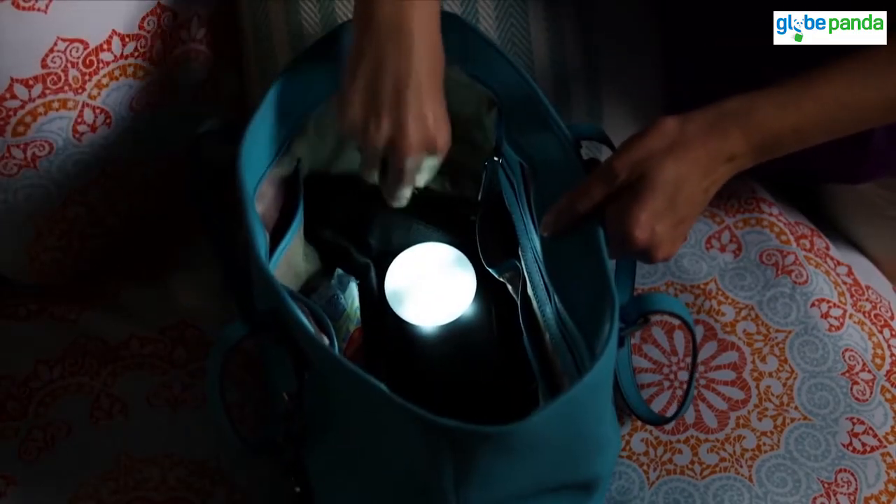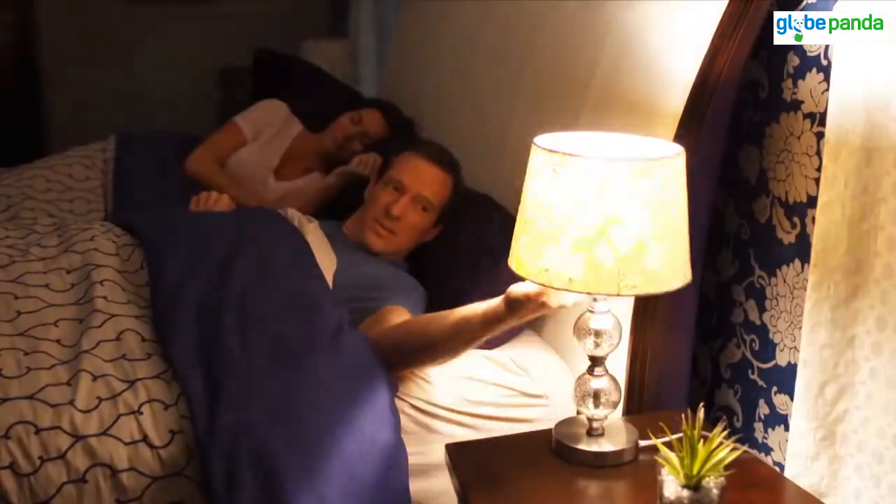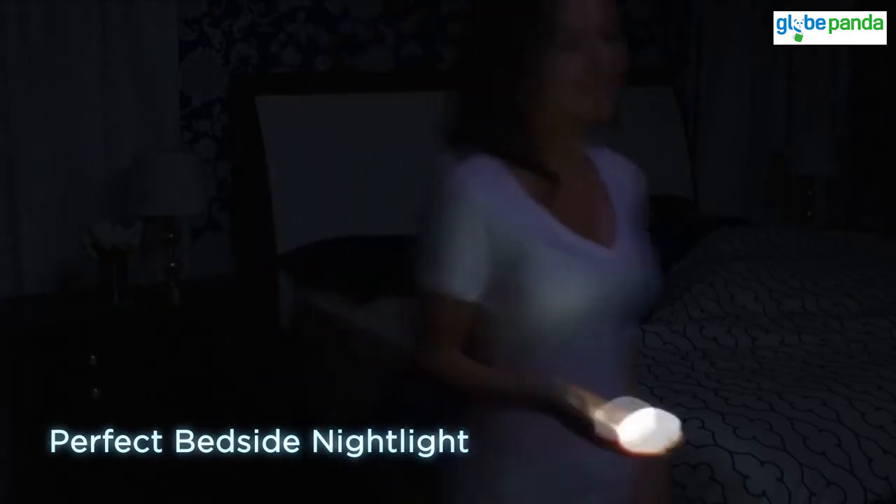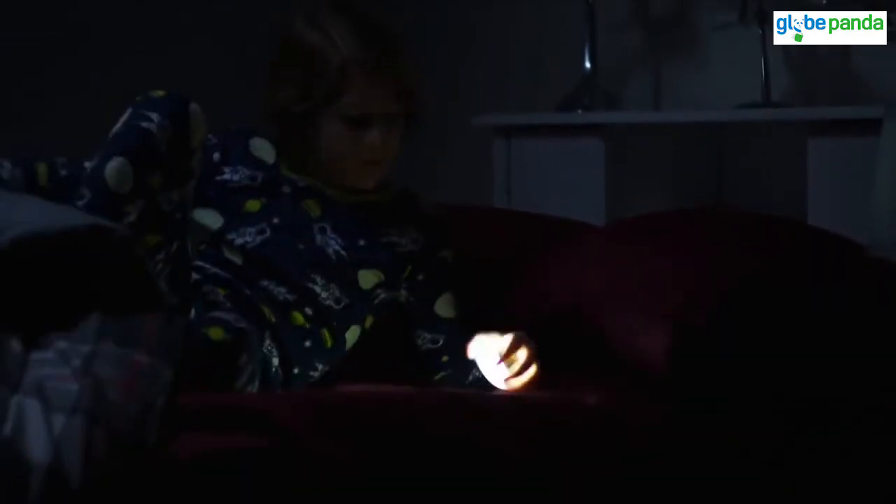Can't find what you need in your handbag? LumaLights help you see what you need quickly and easily. Unlike a bright lamp that blinds you, LumaLights make the perfect bedside nightlight, providing soft light to guide your way so you feel safe and secure.